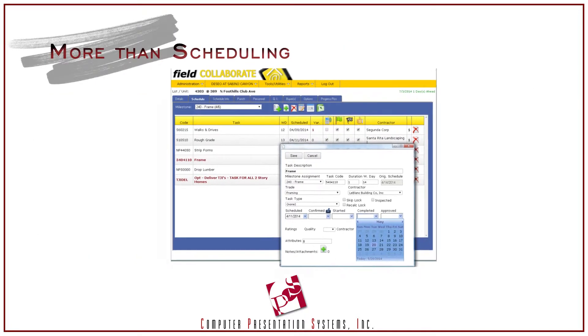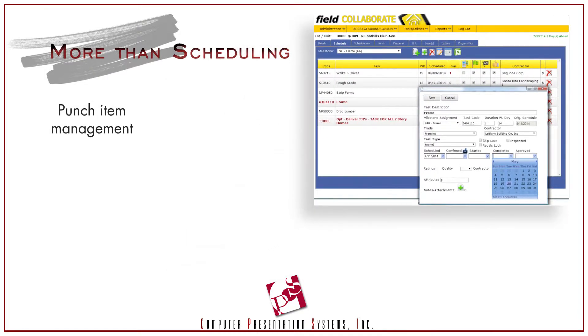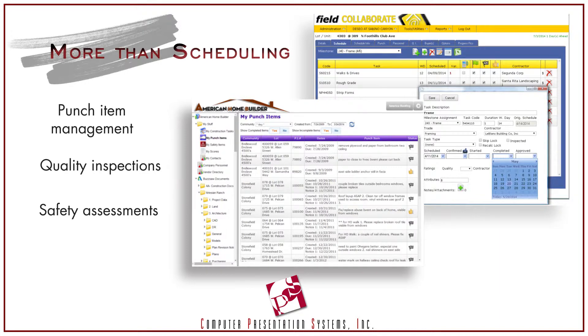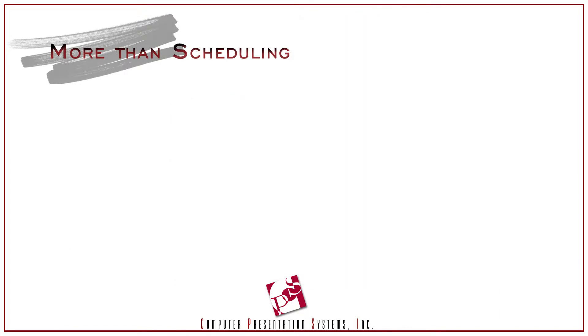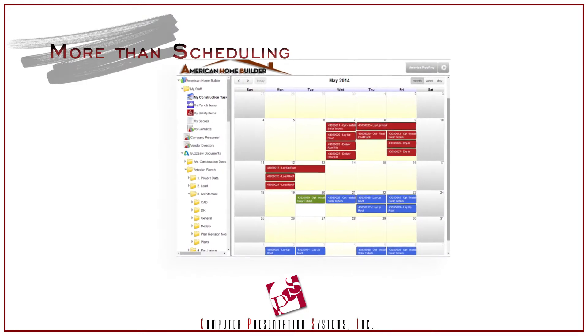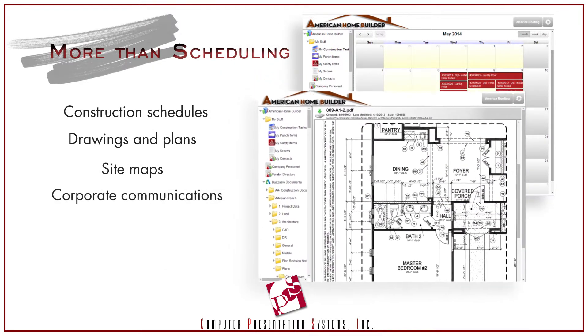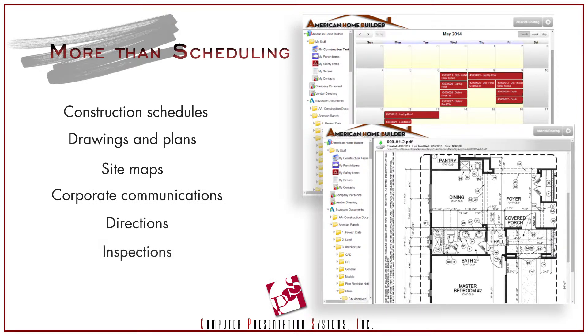More than just scheduling, Field Collaborate has tools for punch-iron management, quality inspections, and safety assessment issues. It's fully integrated with CPS's CRM and warranty management modules. And with a redesigned web portal, it's easy to share construction information, drawings, customer selections, plans, and just about any other document collaboration with everyone in the supply chain.